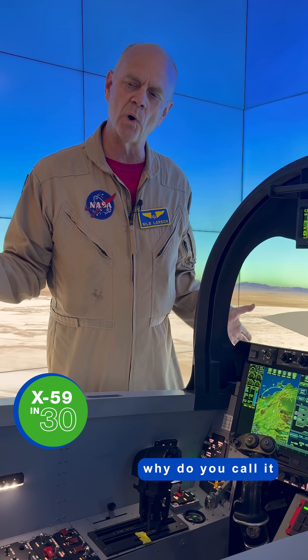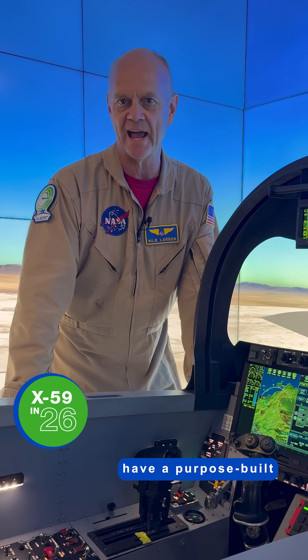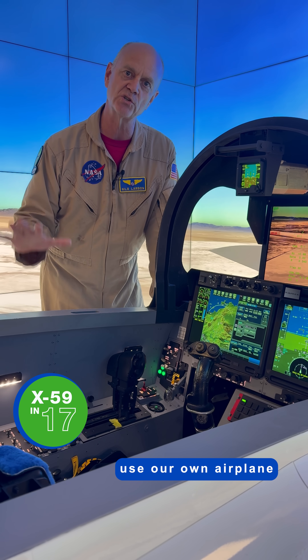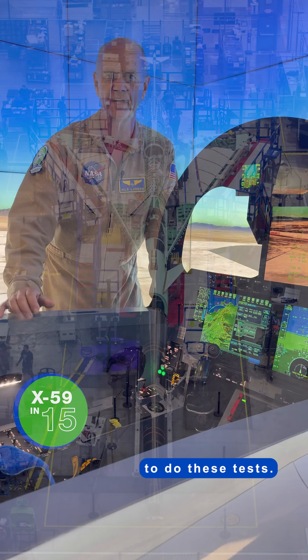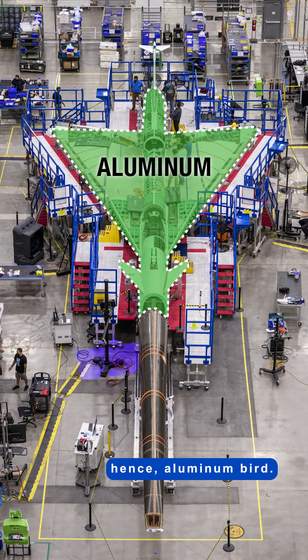So you're thinking, why do you call it Aluminum Bird? Most airplanes have a purpose-built ground testing aircraft called an Iron Bird. We ended up deciding we're just going to use our own airplane to do these tests. Our airplane's made of aluminum, hence Aluminum Bird.